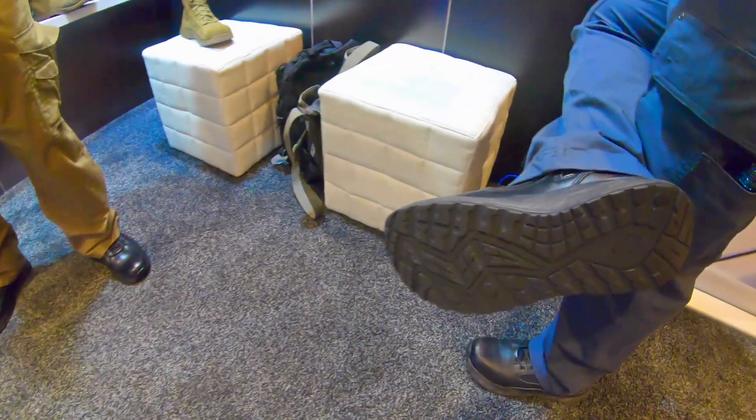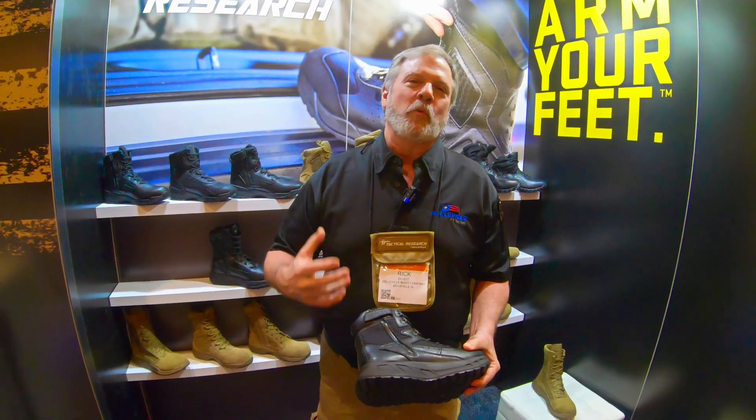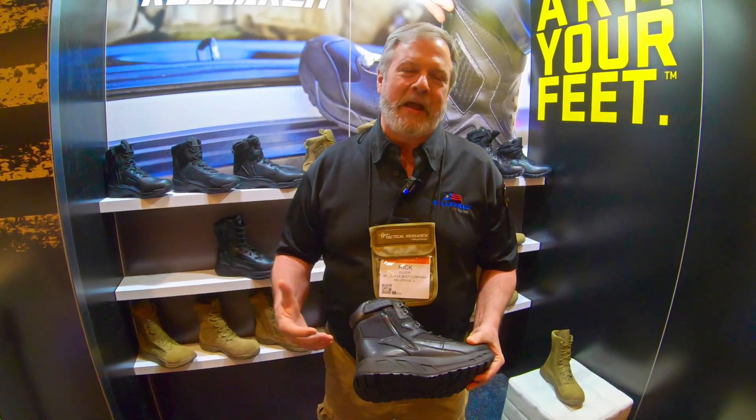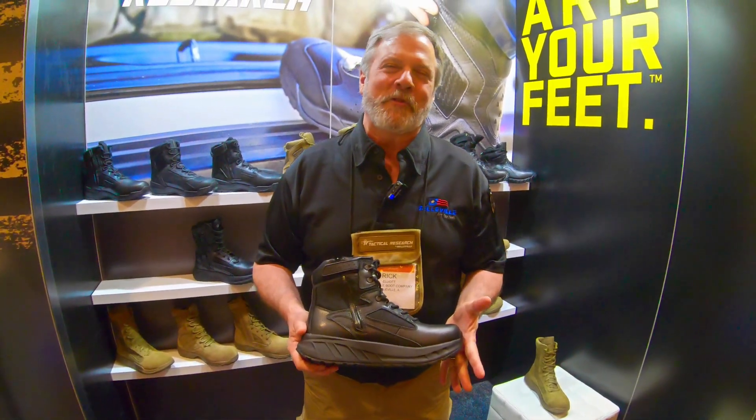Anyone that is in a job where they're on concrete a whole lot, this is the boot for you. It really will save your ankles, knees, and back. This is the Fat Max — basically his dad was a combat boot and his mom was a feather pillow.